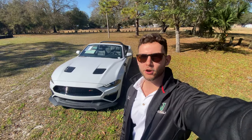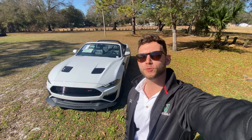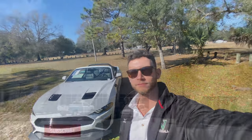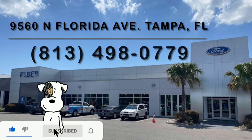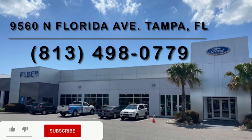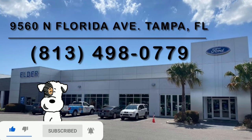Hey guys, Will here with WTF Car Reviews. We got a pretty cool one here today — we're going to be reviewing the 750 horsepower Roush Stage 3 Mustang. Before we start, I want to give a huge thank you to Baird and the rest of the management and staff here at Elder Ford in Tampa, Florida for making this review possible. The staff here is extremely kind and they have an impressive dealership too — I'll leave a link below.